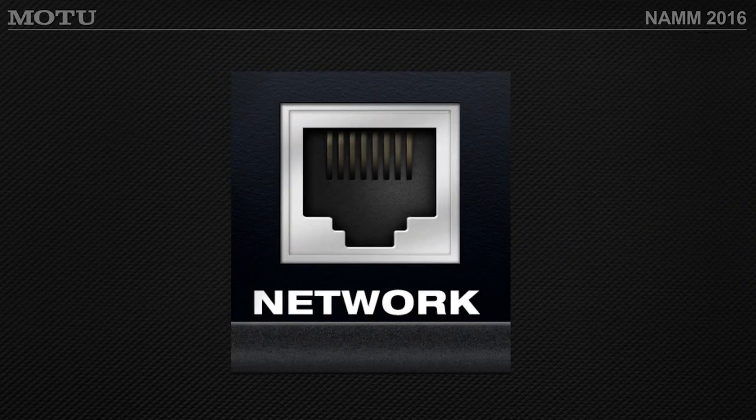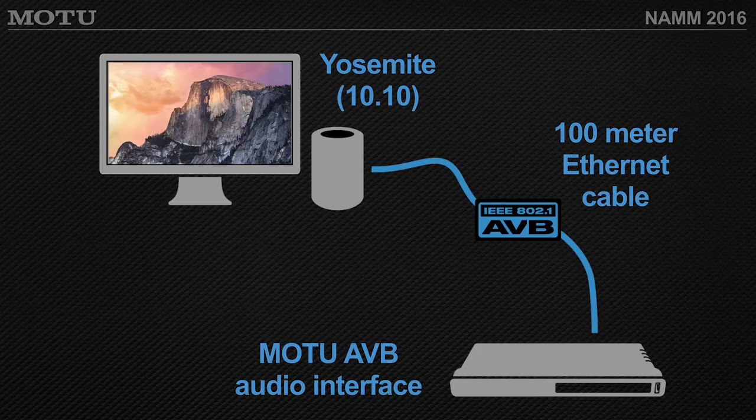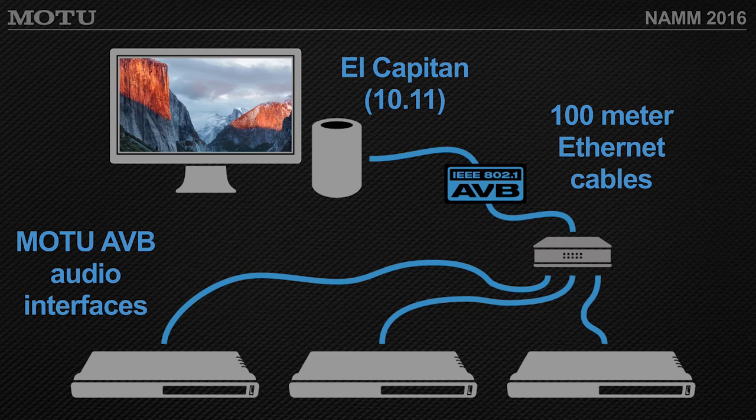Let's talk about networking. This Mac is running OS X 10.11 El Capitan — and also Yosemite 10.10 — where Apple now has direct support for AVB in the operating system itself. That means I can plug my AVB interface in through just the Ethernet port without needing USB or Thunderbolt. I get a 100-meter run over a CAT-6 cable. With El Capitan, Apple has increased support offering multiple AVB streams, so coming out via Ethernet we can split into a switch and go to multiple devices simultaneously.